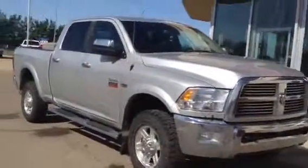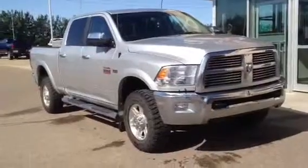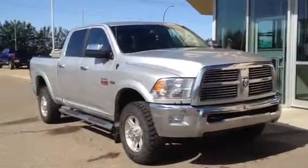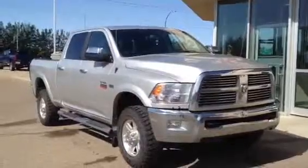Once again this is our 2012 Ram 2500 Laramie. Come on down to Davis GMC in Medicine Hat, check it out, take it for a drive. Or you can give us a call at 403-527-1115. You can also find us online at www.davisgmctrucks.ca.